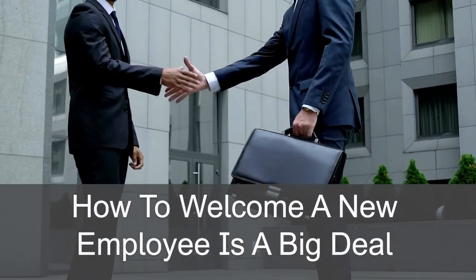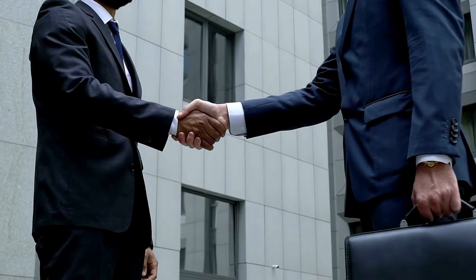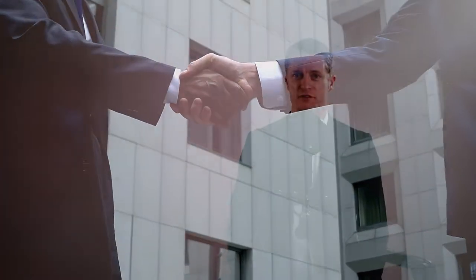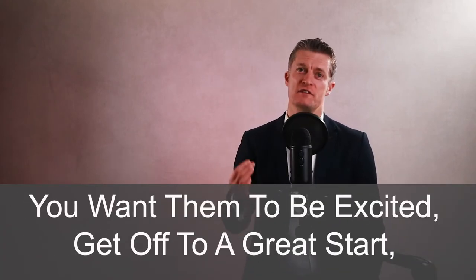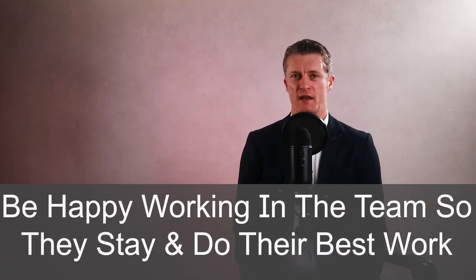How to welcome a new employee is a big deal. After all, you've spent time, effort and money finding a great person to join your team and help solve some of the problems you're wrestling with. You want them to be excited, to get off to a great start and be happy working in the team, so they stay and do the best work they can.